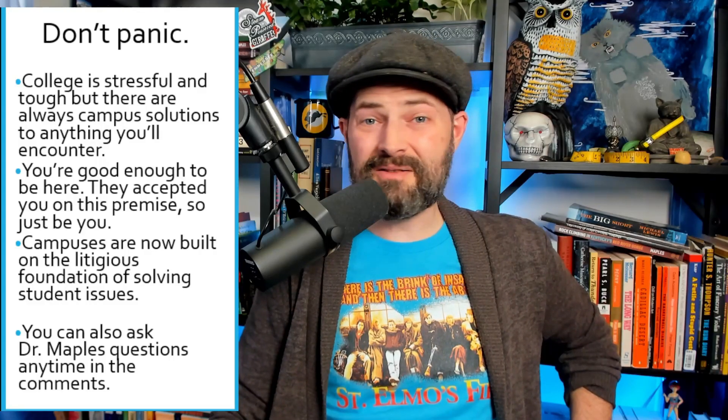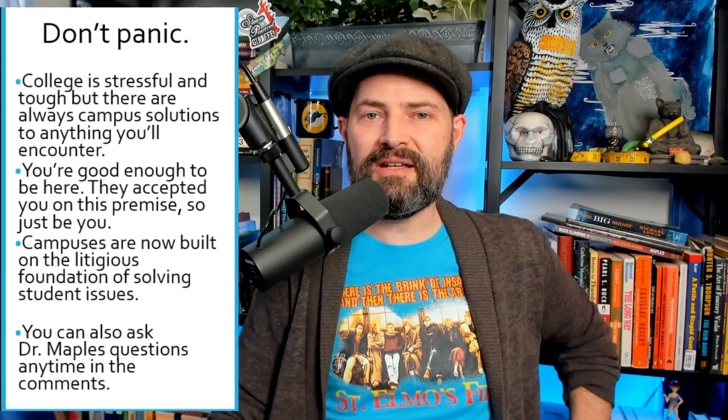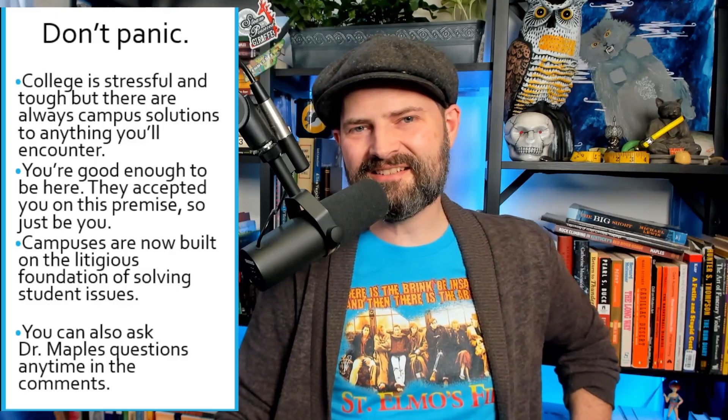That's everything for today. If you do all of these things, I promise your semester is going to be solid — it's going to start well, it's going to end well. And if we get enough of these semesters together, you're going to graduate well. We'll see you later, take care.